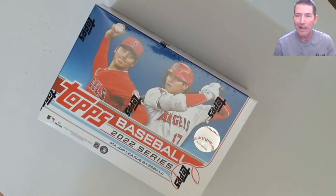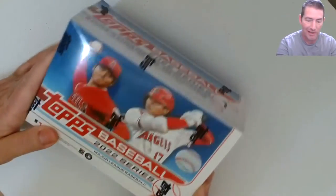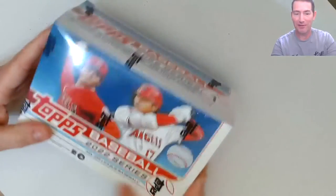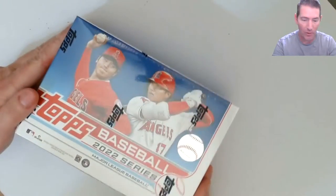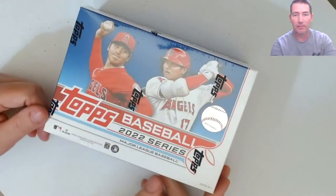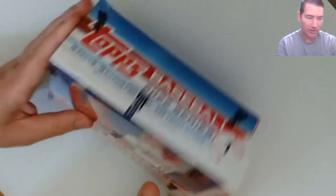Hello everyone, I'm back. It's early Monday morning. I found this on my porch late last night - it came from Target. I ordered it probably about two weeks ago, so it finally arrived: the Topps Mega Box. Let's crack into this thing and see what we got.